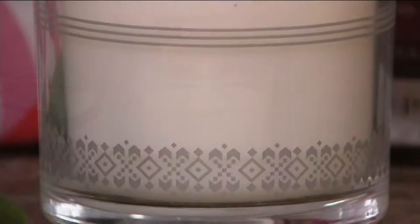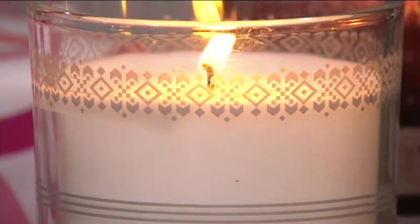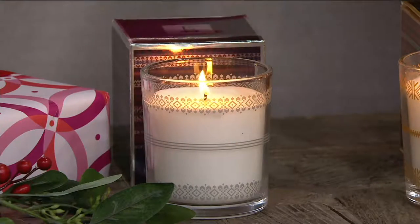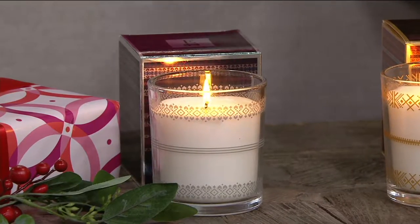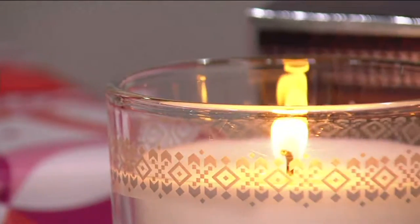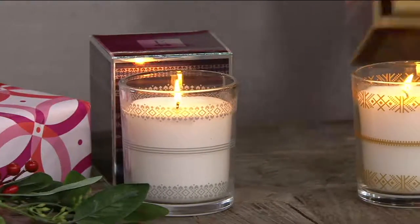Let me walk you through the scents. The first one is called Fig and Pomegranate. Nest Fragrance is a very high-end fragrance line with incredible ingredients and undertones, and you're getting that quality in this candle. Fig and Pomegranate is Ellen's favorite — it has hints of green fig and pomegranate, all blended with star anise, making it really rich, moody, warm, and grounding.